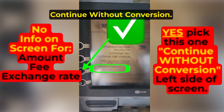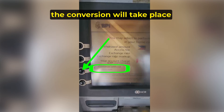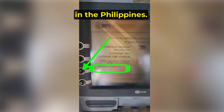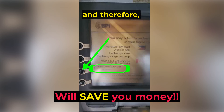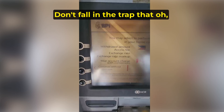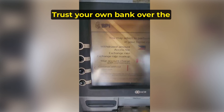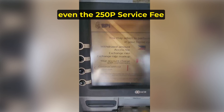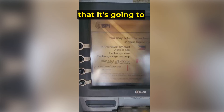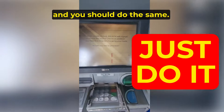On the left it says continue without conversion. This is what you always want to pick whenever you're shopping in the Philippines. The conversion will take place at your home bank and not here in the Philippines. You will get a much better currency conversion rate. Don't fall for the trap of thinking you should pick the other option because it shows a known amount — it's a trick to get you to pay the higher amount. Trust your own bank over the foreign bank's exchange rates and fees. Even the 250 peso service fee they say it will charge — my home bank didn't even charge that much. So I clicked continue without conversion, and you should do the same.